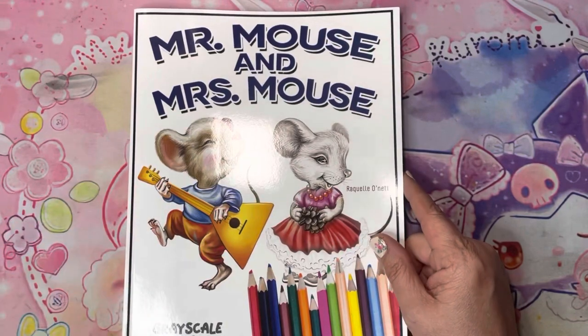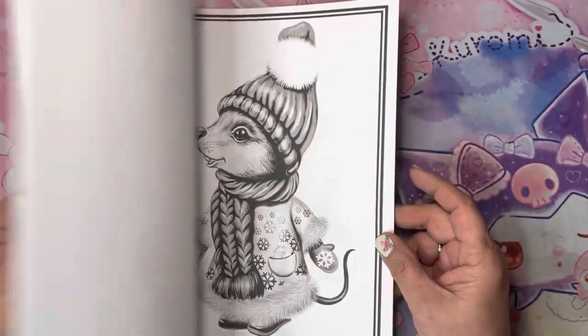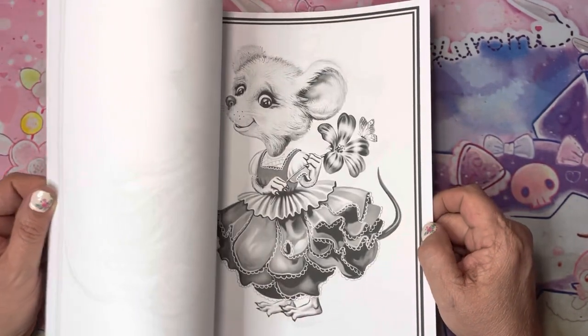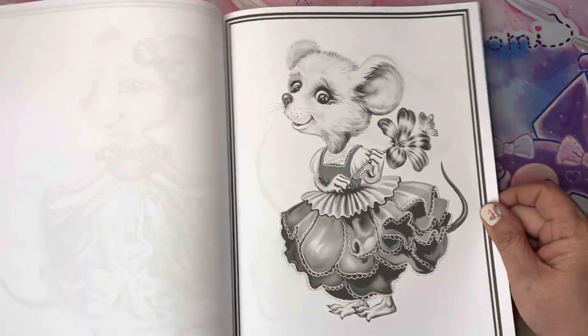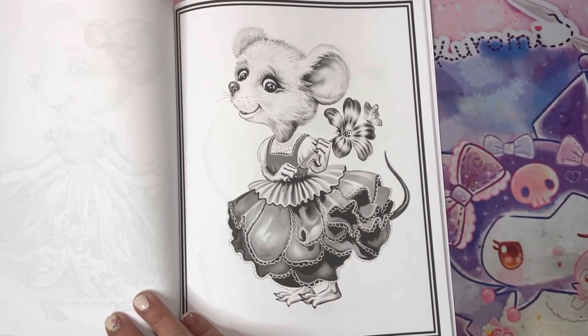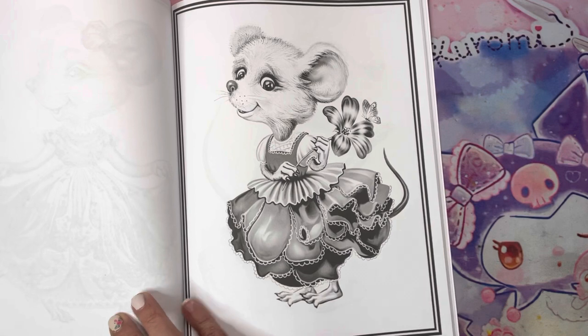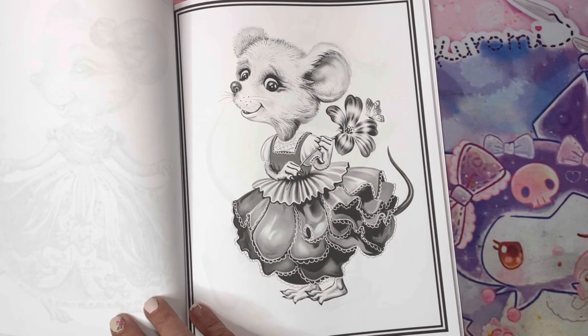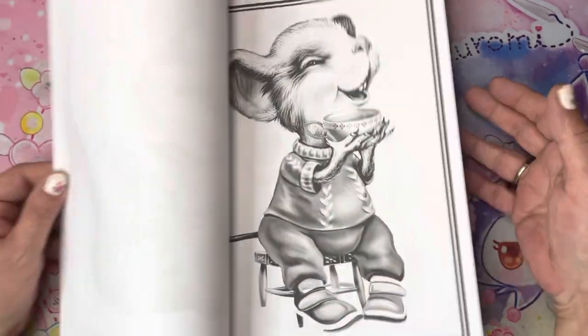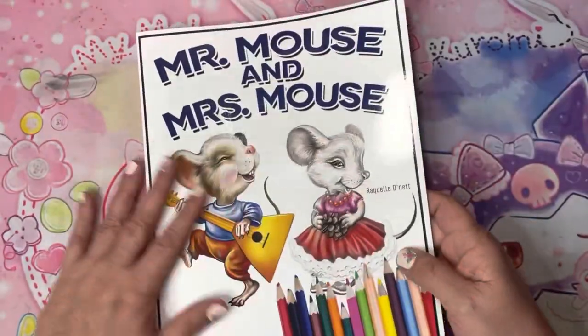In Japan I picked up Mr. and Mrs. Mouse. I had seen this on Jamie, but then after seeing a colored page in one of Sarah's videos I thought, you know what, I keep putting off that book — but it is pretty darn cute. So I got it. Sarah, I think we're even now — you got me good this month.